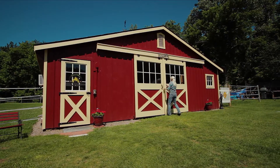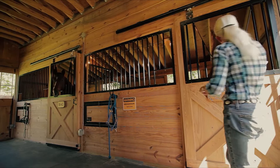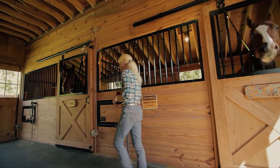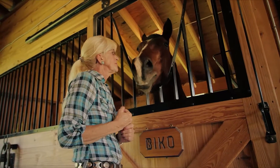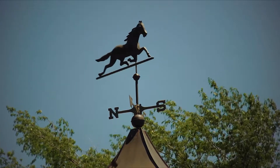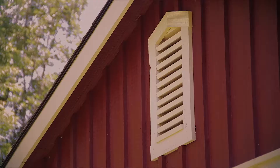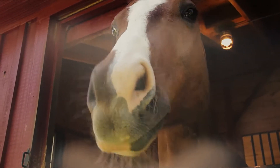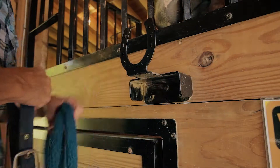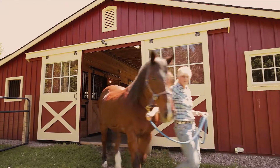At North Country Storage Barns, we make the buying experience easy for our customers. They brought it in and by the next day, the barn was up and ready to go. It comes with all the hardware. It's airy — there's a lot of light in the barn and great air flow. The amount of money I would spend boarding two horses would make the payments on my own barn. We want to please every customer. Every customer is important to us — if it wasn't for them, we couldn't be in business.